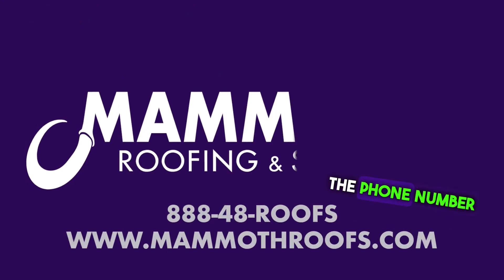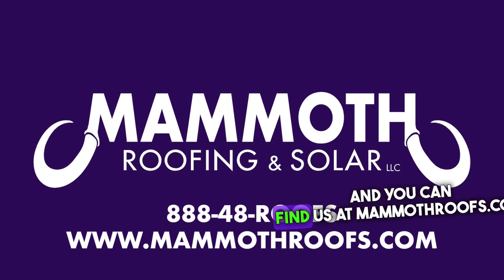My name is Scott again, founder of Mammoth. If you need help and you want a free inspection, the phone number is 888-48-ROOFS and you can find us at mammothroofs.com.